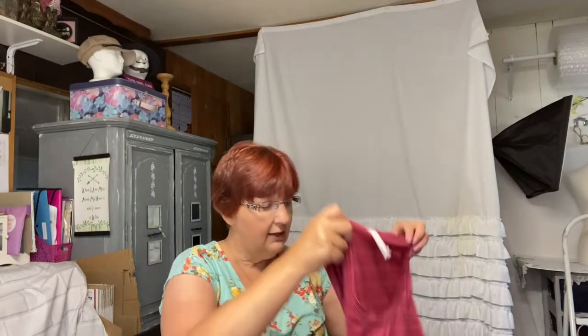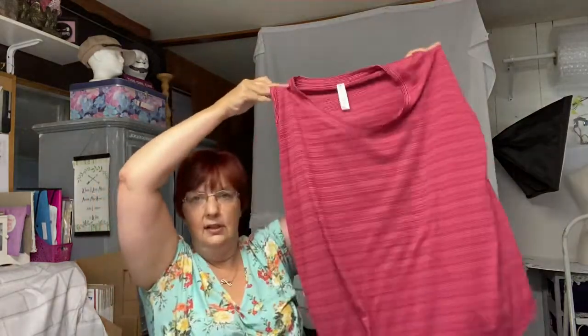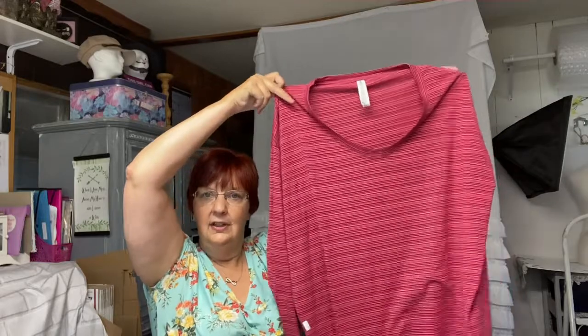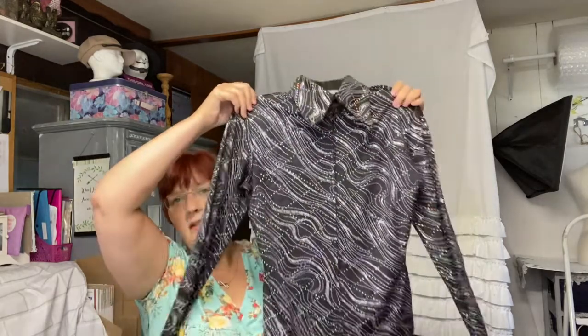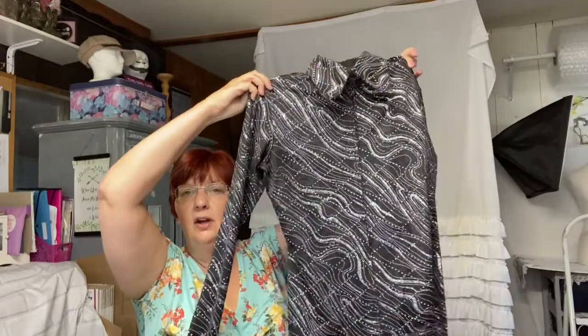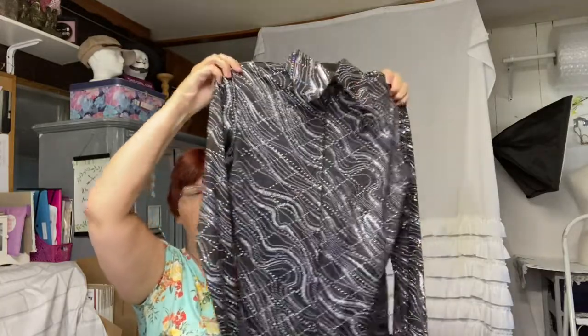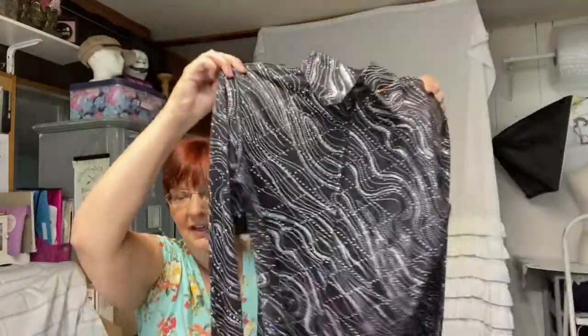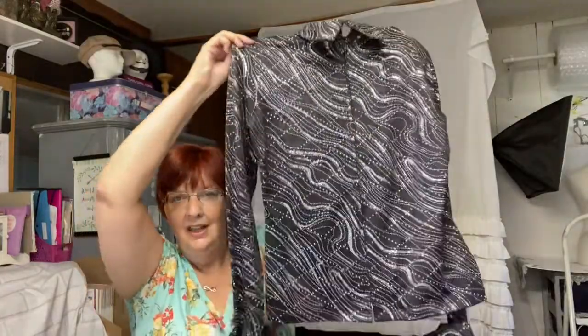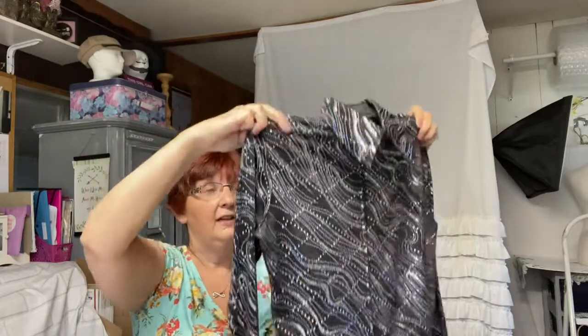This is Athleta, size extra large — just a workout top, very nice. I'll be getting this stuff listed very soon, working on some of it today. This is called Hobby Horse — this line is pretty much for those of you who are into show horses. It's really pretty, it's got a lot of shimmer and sparkle to it. I picked up another Hobby Horse in one of my last hauls that was gorgeous too. I do have a couple of Hobby Horse shirts if you need some — this one is a medium.